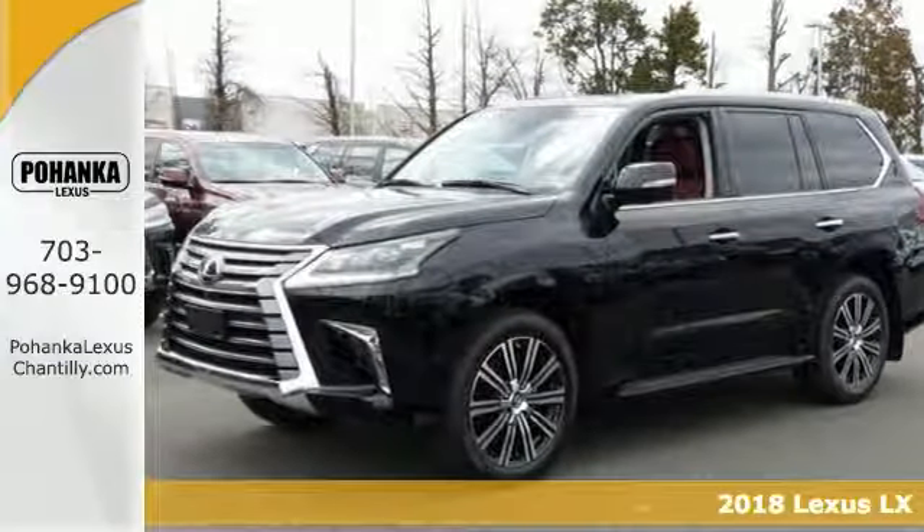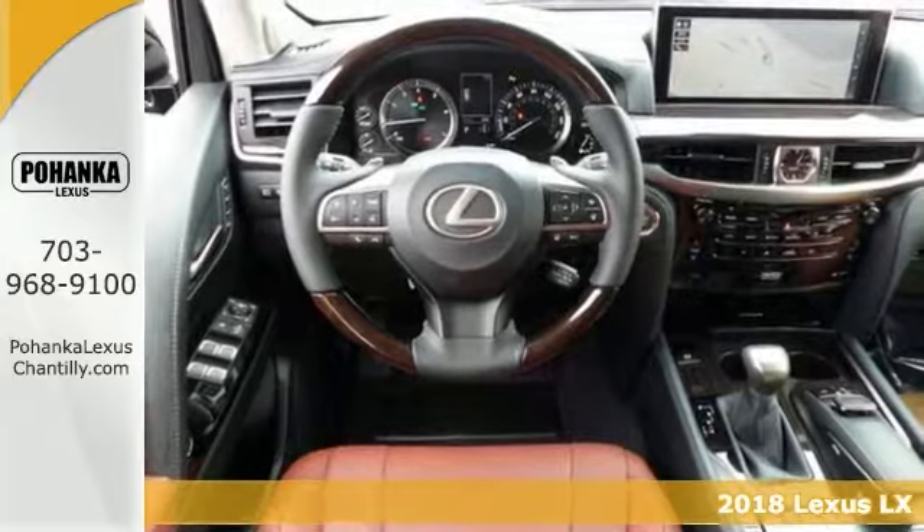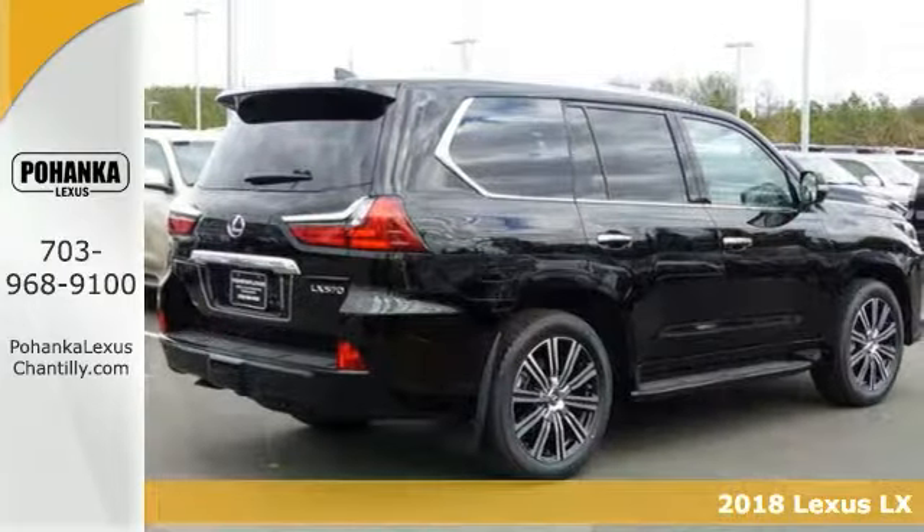Life's a journey and you're going to need something capable to get you through it. This 2018 Lexus LX570 is up to the task.